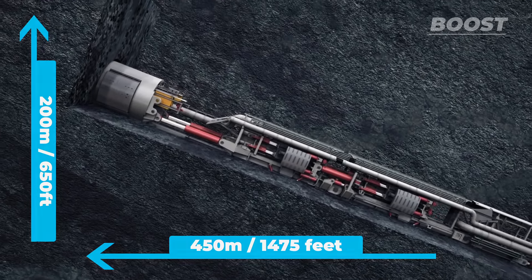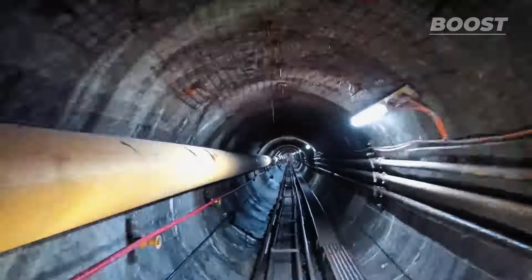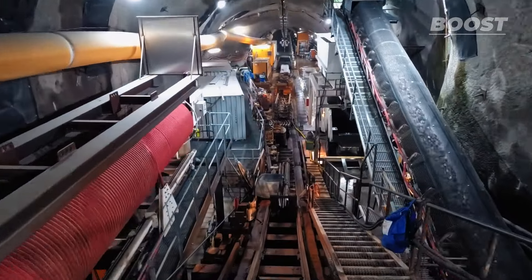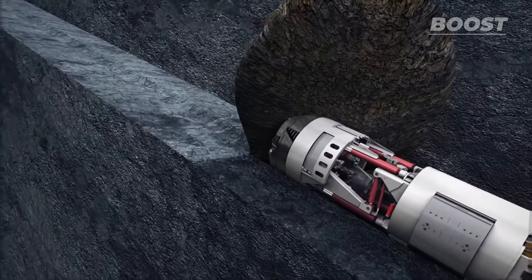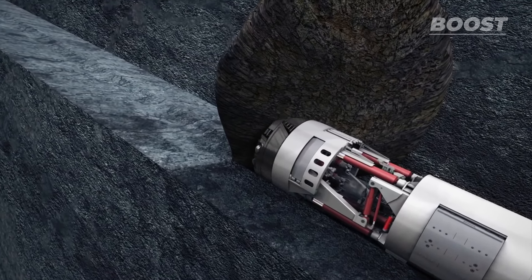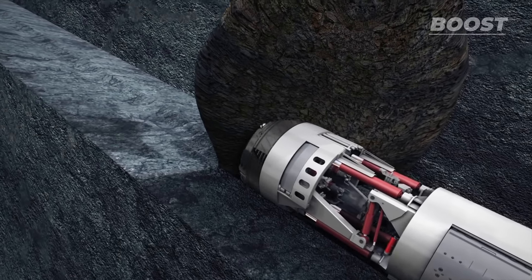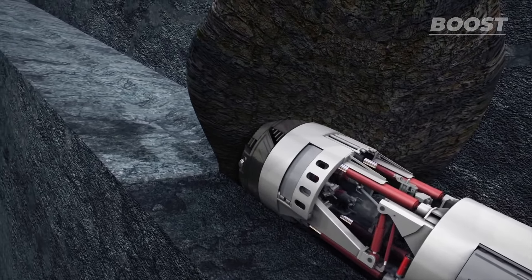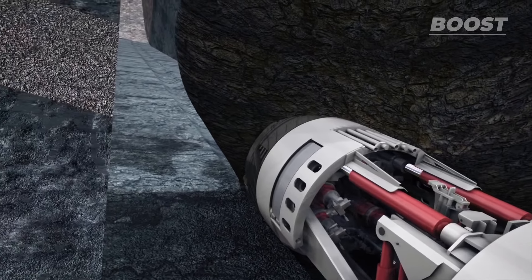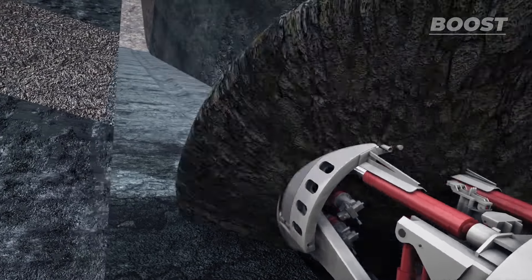Once the machine has completed a full drilling stroke of 1.2 meters, driving operations stop. The hydraulics then advance the gripper shield. Once the grippers are retightened, the machine resumes driving operations. But before this, the entire machine has to be drawn forward. The remainder of the TBM consists of seven trailing units with the technical equipment to supply the machine. A fallback prevention device for safety was also designed, which prevents the whole machine from sliding backward.